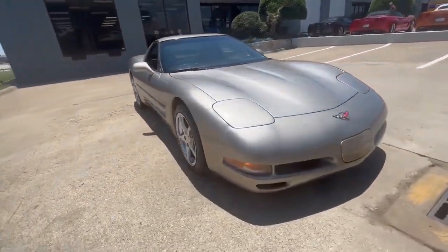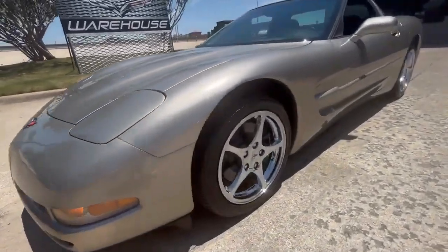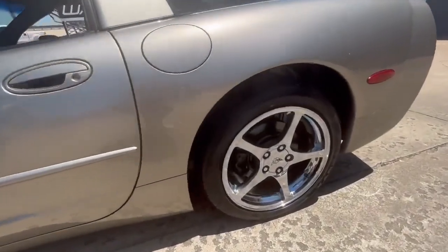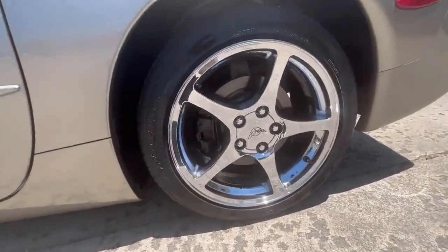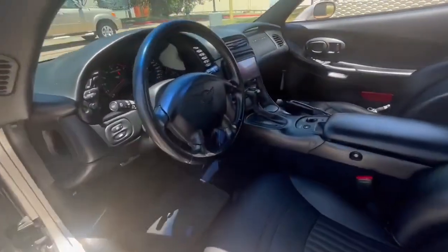With only 123,000 miles on the odometer, this Corvette is a testament to its enduring engineering and exceptional maintenance. The light pewter exterior exudes sophistication and is beautifully complemented by the black leather interior, offering both comfort and style.